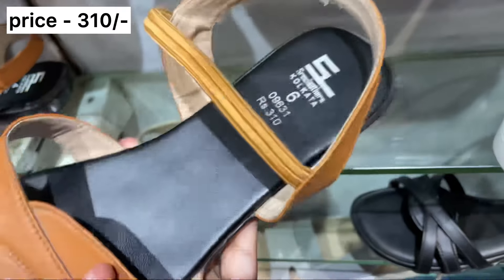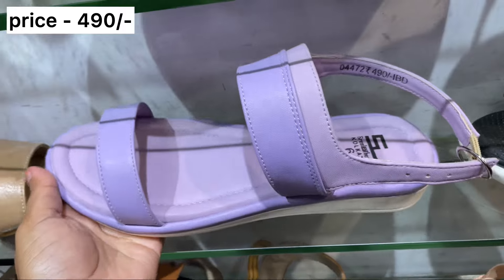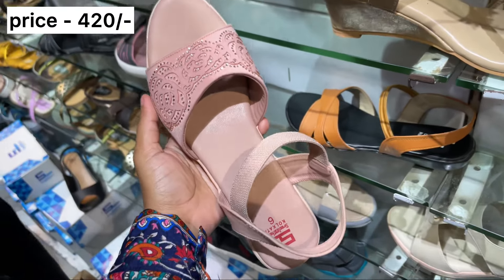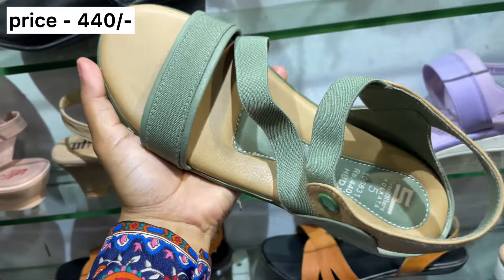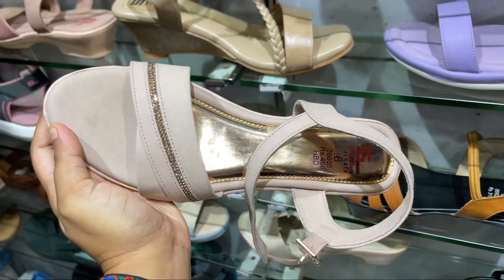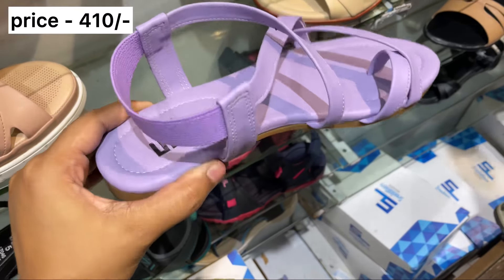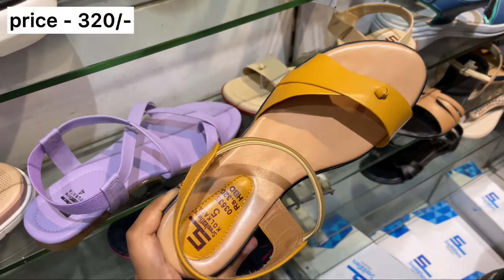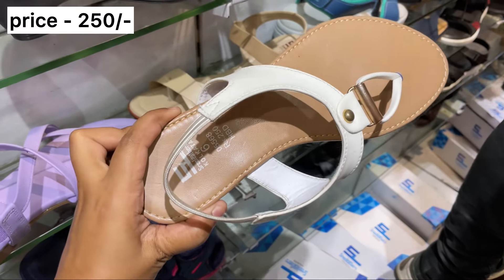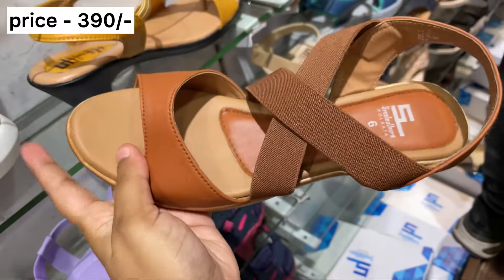Hi guys, welcome to my channel. I'm Momita. Today I'm going to show you a little bit of a bagger collection. I'm going to share a little bit of a last minute shopping and share a little bit of a bagger collection.